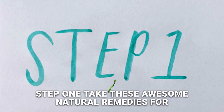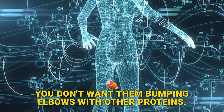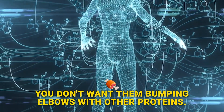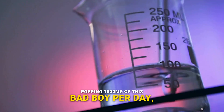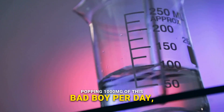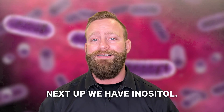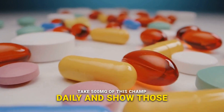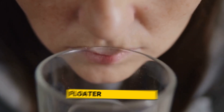Step one: take these awesome natural remedies for eye floaters on an empty stomach — you don't want them bumping elbows with other proteins. The first remedy is choline. Pop in 1,000 milligrams of this per day and watch those floaters flake away. Next up, we have inositol — take 500 milligrams of this daily and show those floaters who's boss.